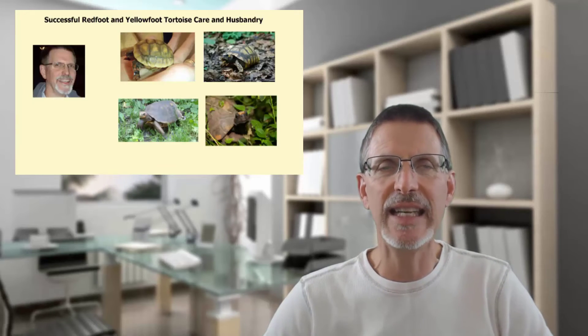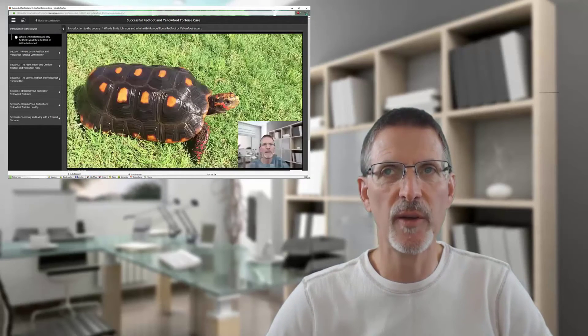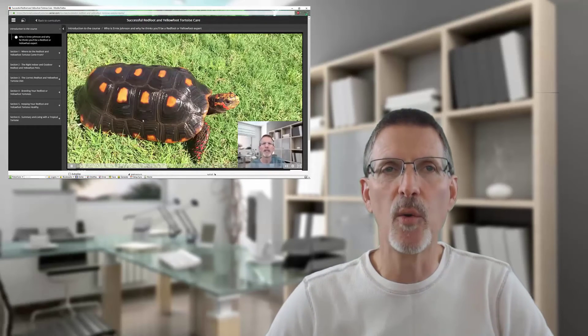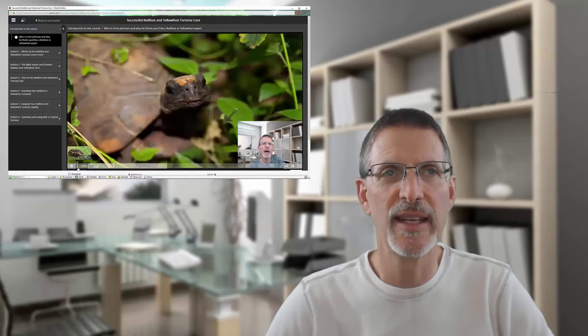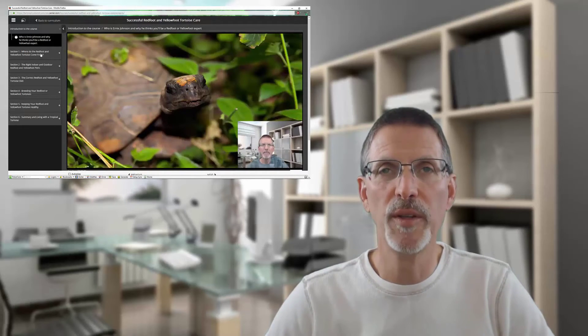Thanks for watching this video on these truly unique tortoises. If you're interested in learning more about these wonderful animals or want to become an expert on red-foot or yellow-foot tortoises, I've created a complete care and husbandry video course covering all aspects of their diet, indoor and outdoor pens, breeding, and their health. It's over an hour's worth of information distilled from my 16-plus years of working with red-foots. Check out the link at the top right or below in the description, and thanks again for your interest in these unique tortoises.